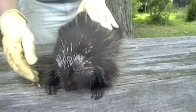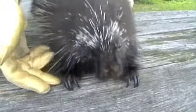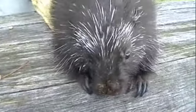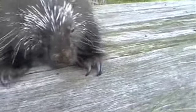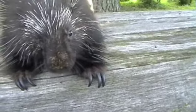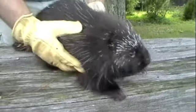But they have some other adaptations as well — really strong curved claws on all four appendages. Some people might think they use those to dig, and they can do a little digging, but they're mainly used for climbing.